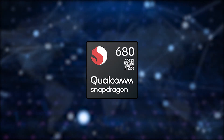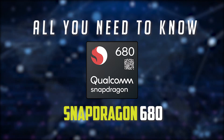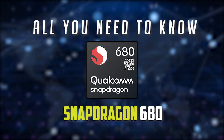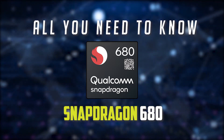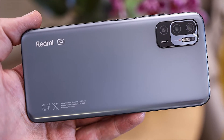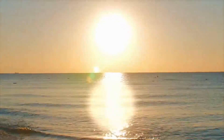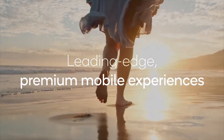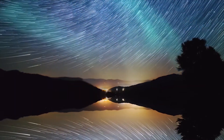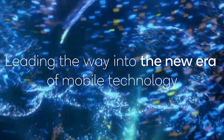The Snapdragon 680 is the latest mid-range processor that Qualcomm offers, and it's not just any mid-range processor. A lot of popular mid-range choices have already released with the Snapdragon 680, including the Xiaomi Redmi Note 11 and the Realme 9i, both competing in a similar price bracket. So without any further ado, let's dive in and answer the question: should you get a phone with the Snapdragon 680 or not?